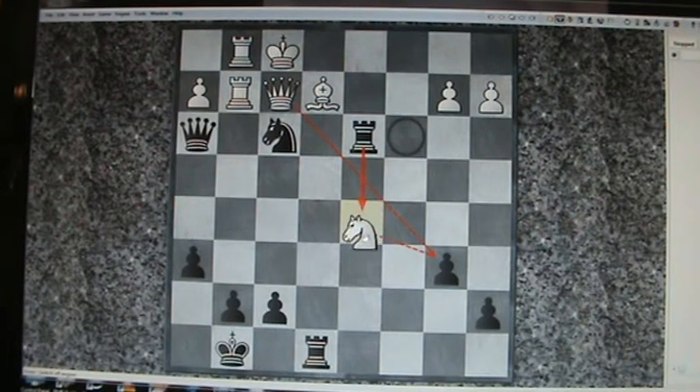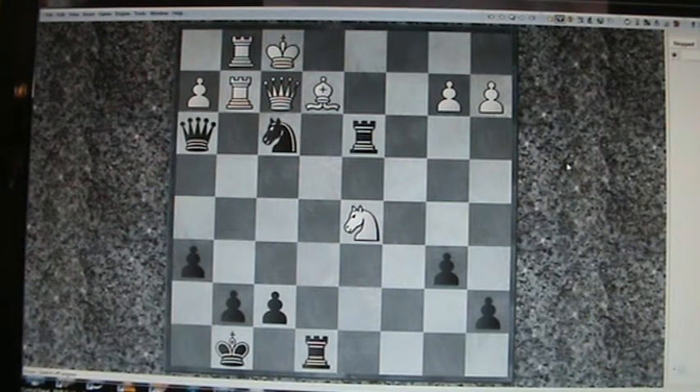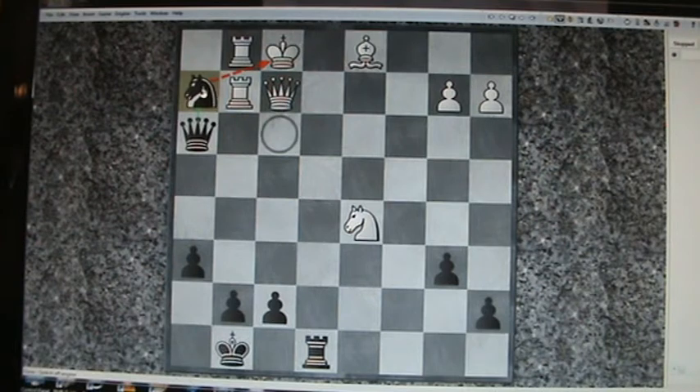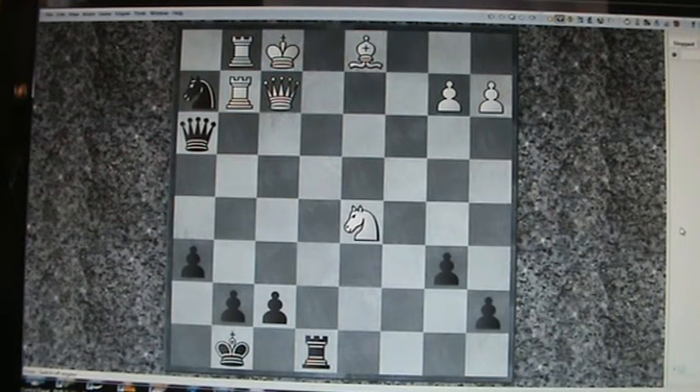Next we have knight d5. New variation. Now what does white get met with? It's similar to the previous. Rook d1, more or less forcing. Bishop d1, check — because it's check. And that's checkmate too, isn't it? Beautiful. Isn't it horrible for white?